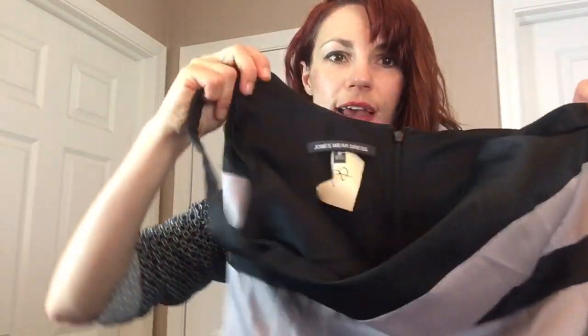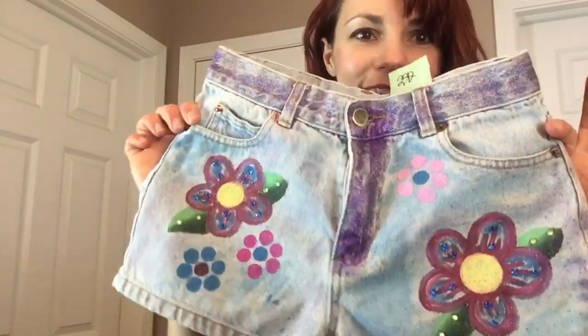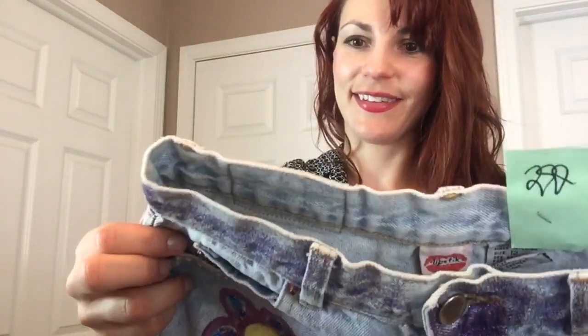I can see why some of these items made it to the 99-cent day. Jones Wear dress, size 8 — I just thought this was really cool: empire waist, cute fit and flare, nice gray color. Not see-through at all — a nice thick satiny material. Pretty. I also bought a cute little pair — it looks like somebody kind of did their own thing with these, or maybe they're made like this. They're just little jean shorts.